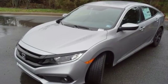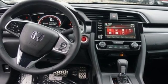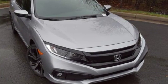aluminum wheels, gas pressurized shocks, and inline 4-cylinder engine. It's a Honda, so longevity comes standard. Stop in for a test drive and make it yours today.